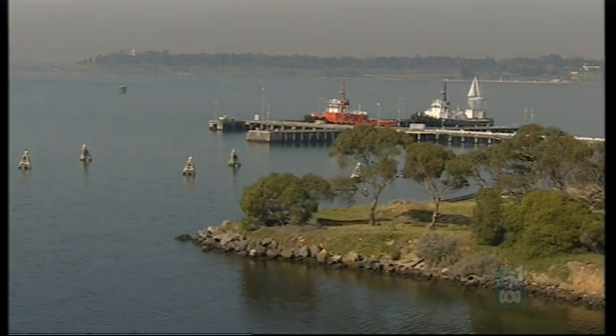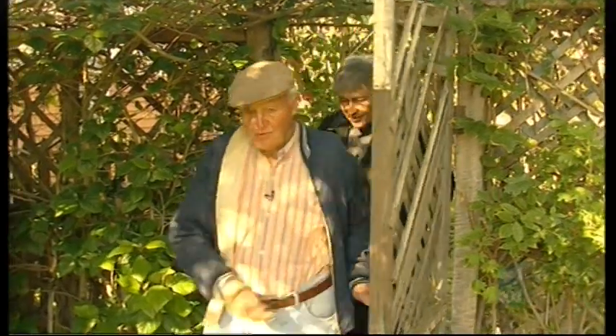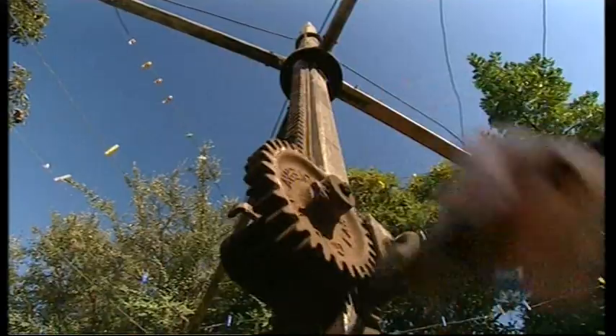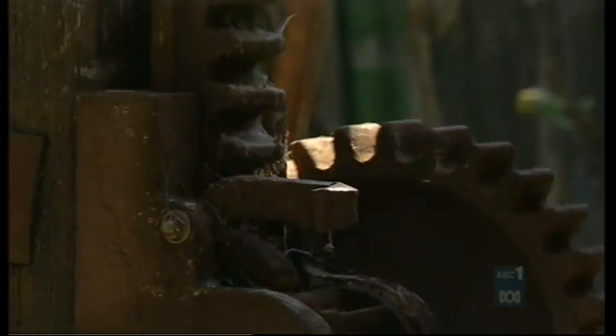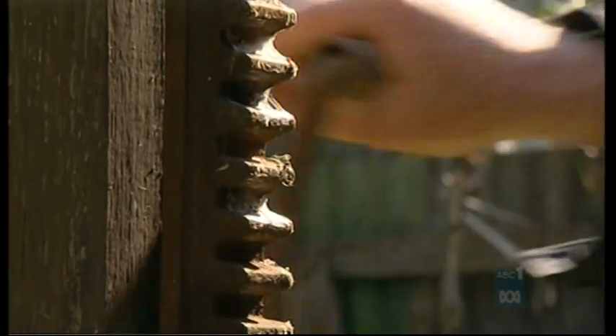But surely the gem of them all, and much older than the good professor thought, is what we discovered in picturesque Geelong, in a backyard where it's always been. This is the original and first ever built, in 1912, by my Uncle Gilbert Toyne. And this is the very first one? This is the very first one produced. So he made it, it came into this garden, and it's been here ever since? It's been here ever since, yes. And in use? And in use.